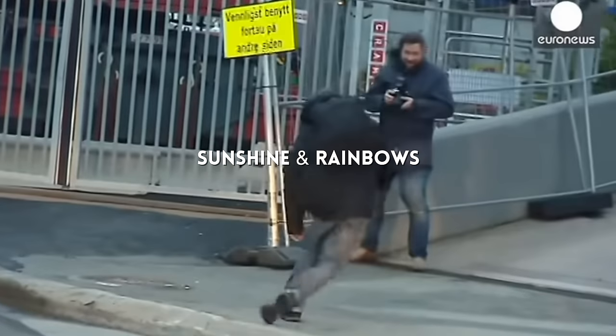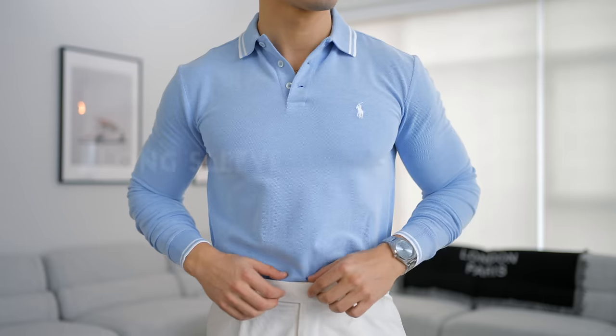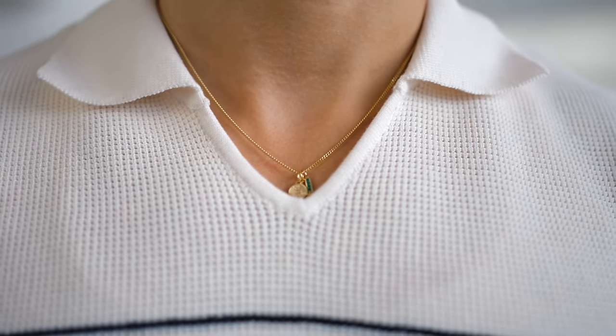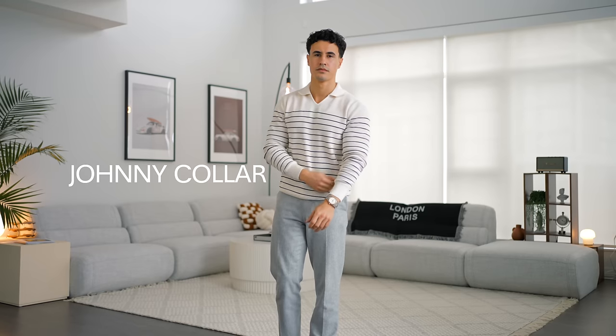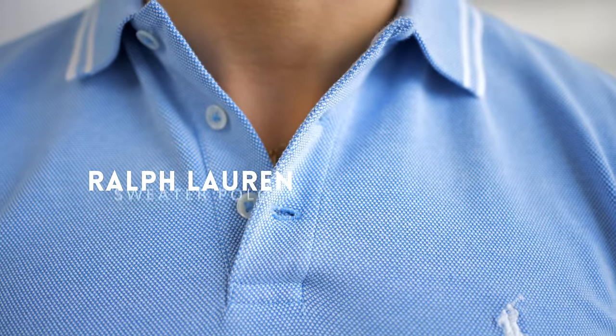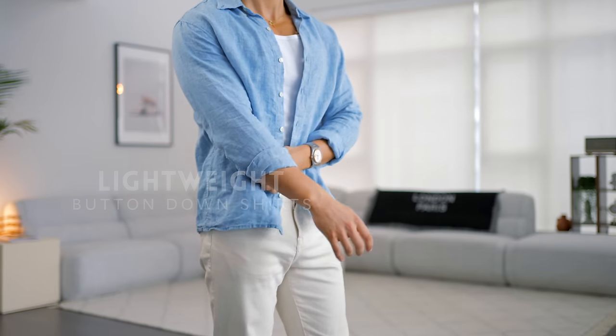Moving into our long sleeves and sweaters — because spring is not always going to be sunshine and rainbows, there will be cold days. Our first long sleeve is going to be the long sleeve sweater polo. You've got two options: the Johnny collar, which is the typical one without buttons, or I also just picked up these ones from Ralph Lauren with buttons in a mesh material — it's nice and lightweight and the blue color works perfectly for spring.